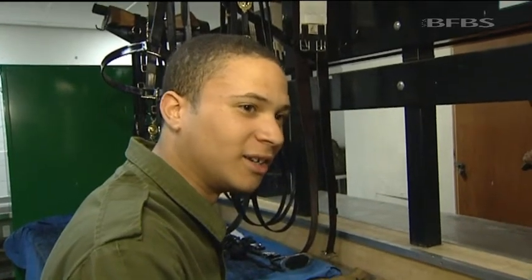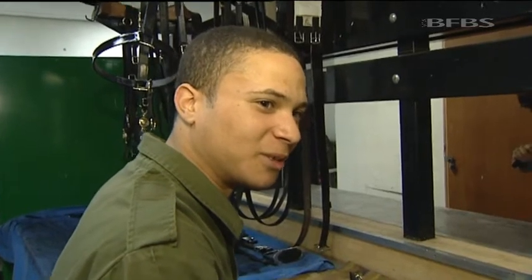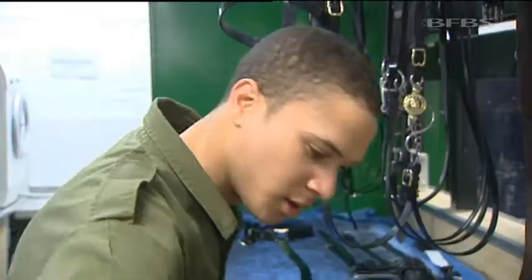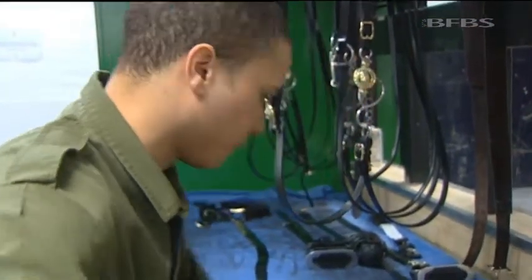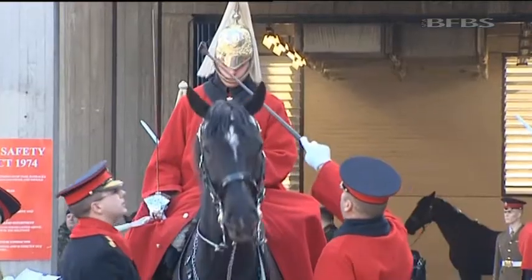I'm feeling pretty privileged to be able to take part in the Queen's Diamond Jubilee and the Olympics because it's a one-off, it won't ever happen again, and for me to be involved in that I think it's quite good — quite proud to be able to take part. Cleaning the horse's equipment and preparing their personal kit is a task which takes each trooper up to eight hours, and they're inspected rigorously before being allowed out for parade.